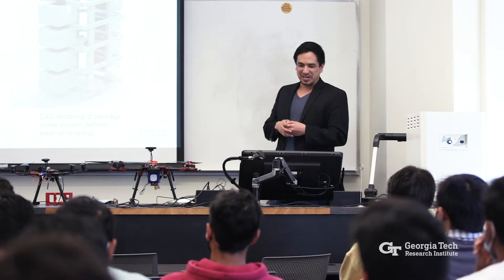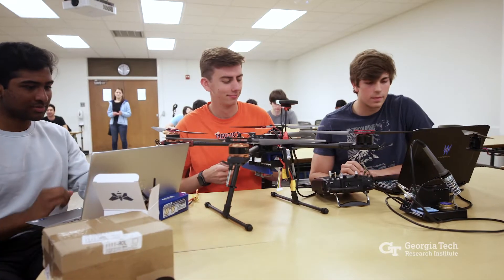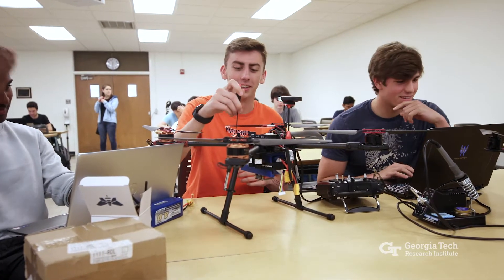I started working in the VIP program in 2017 as a co-instructor. I went on the next year to start teaching my own class. The class kind of transitioned toward the drone delivery project that has been a primary focus ever since.